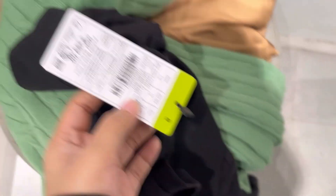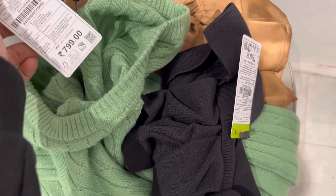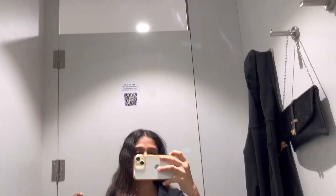There's a black color which is $3.99, and this is a green color which is $7.99, and this is a satin shirt which is $4.99.